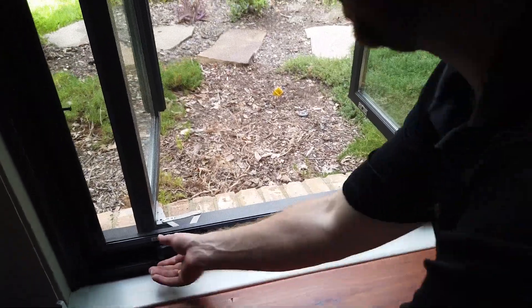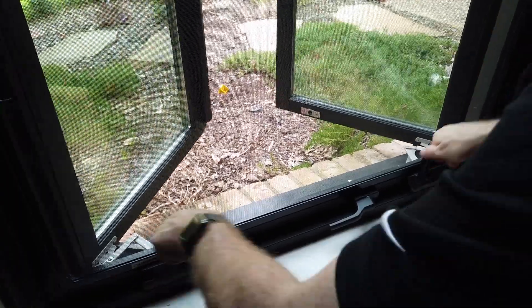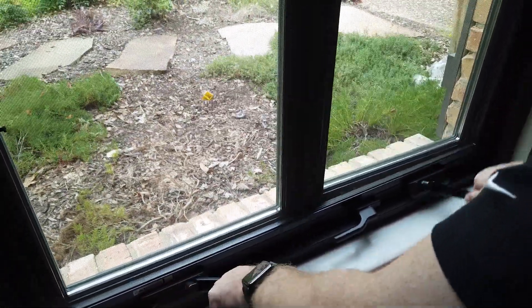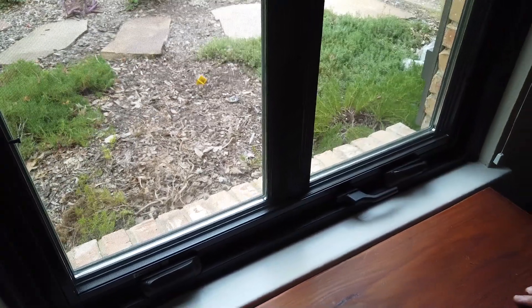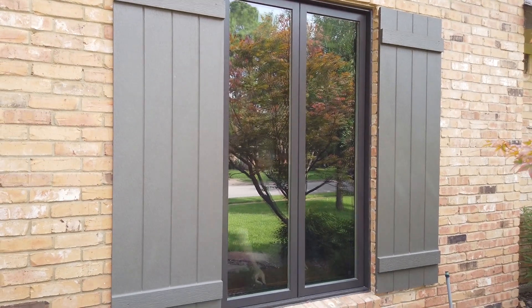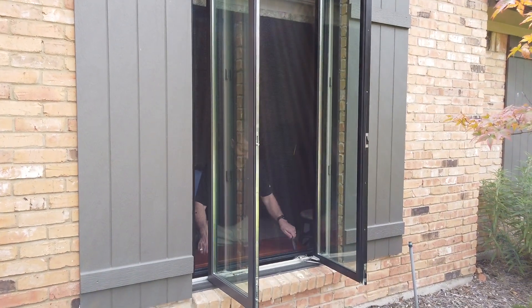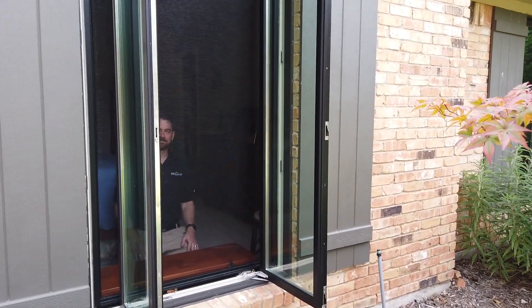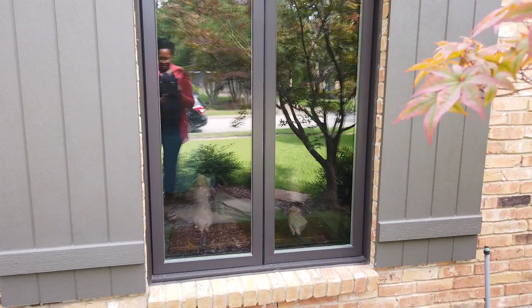To close it, you close it just like you open it — you can do both sashes at the same time. When you rotate the handle to lock it, now it's locked. Alright, that covers it for this video. If you liked the video please give us a like or subscribe. Thanks for watching.